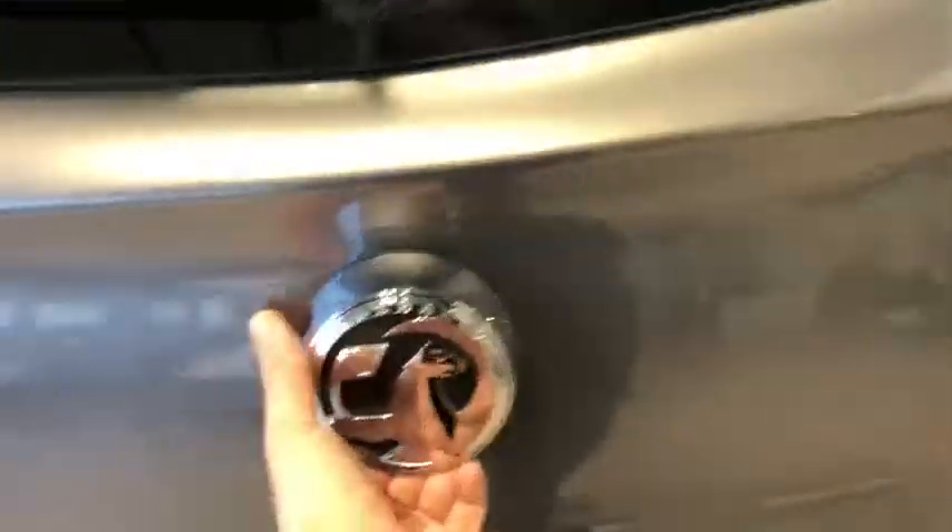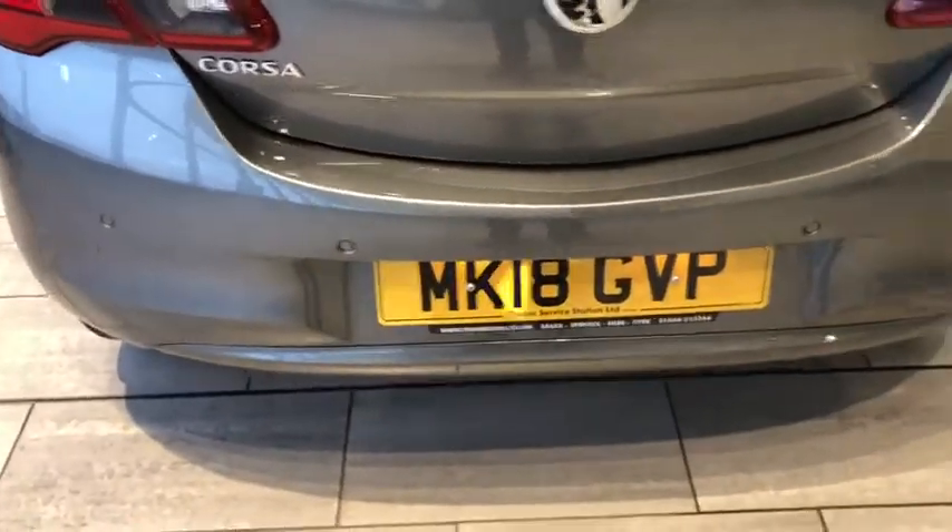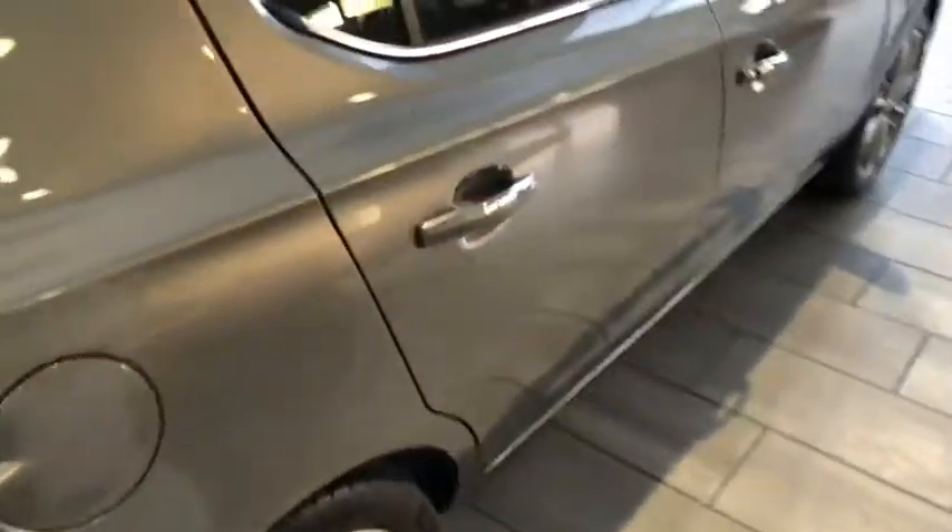Showing you the boot — a nice deep boot on the Corsa with 60-40 split rear seats. Again, all pristine around the bumpers. It's got the darker glass in the rear as well.